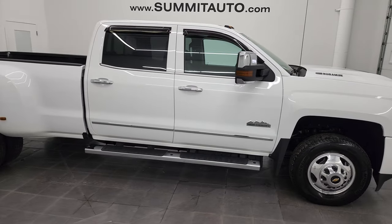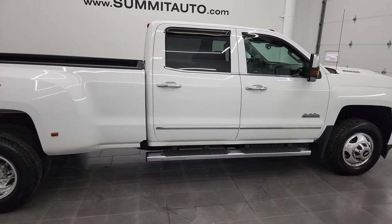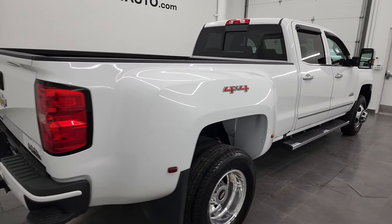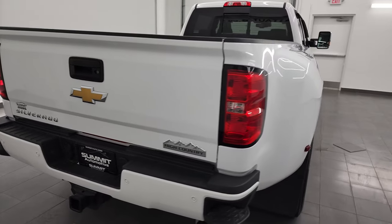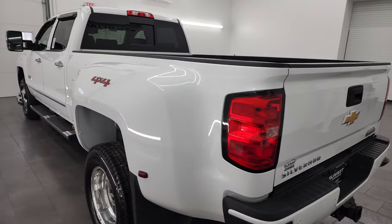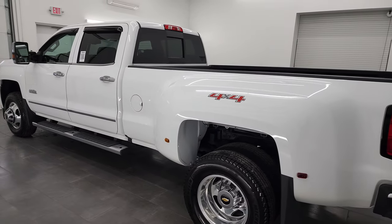Hey, this is Brett, and this is a 2017 Chevy Silverado 3500 Crew Cab Long Box Dual Rear Wheel High Country, stock number 13401Z. I am here at Summit Automotive in Fond du Lac, Wisconsin — your new and used heavy duty truck headquarters.